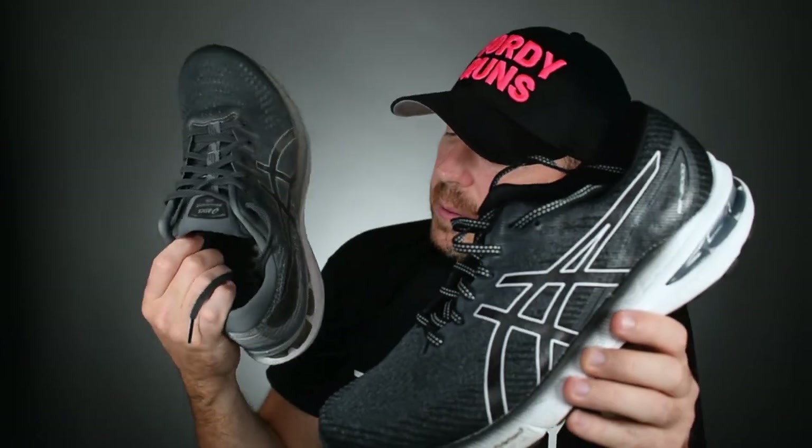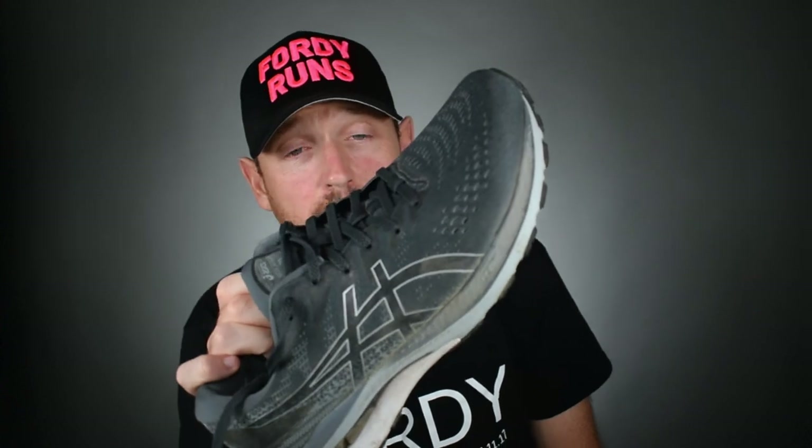Version 28 of the Kayano is a big improvement. It's definitely not as dull and boring as previous versions — it is softer feeling. You've got the flight foam blast in this shoe versus the previous versions. But it is a lot of shoe on your foot.